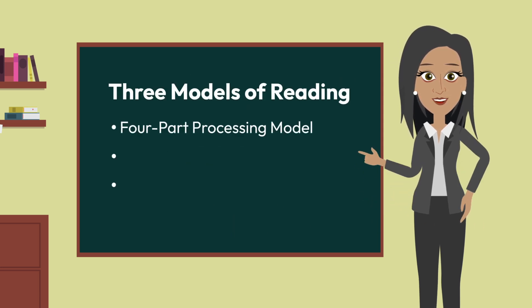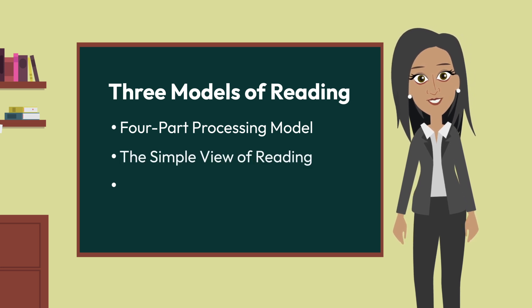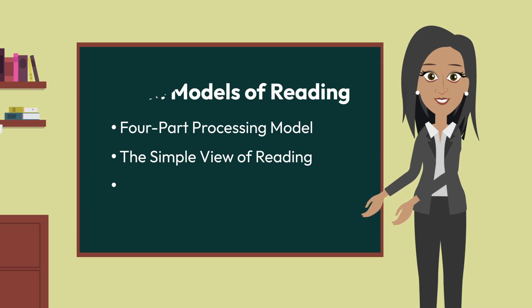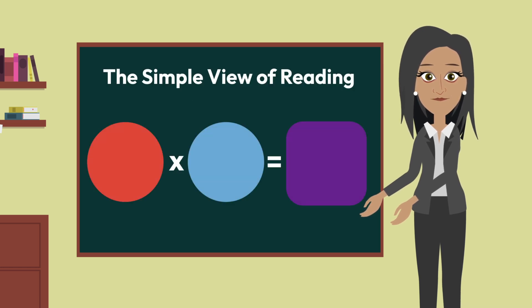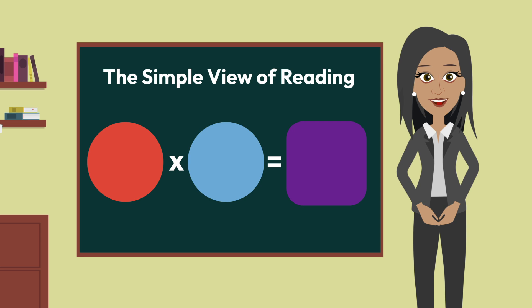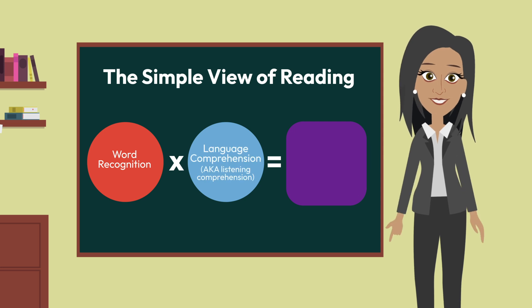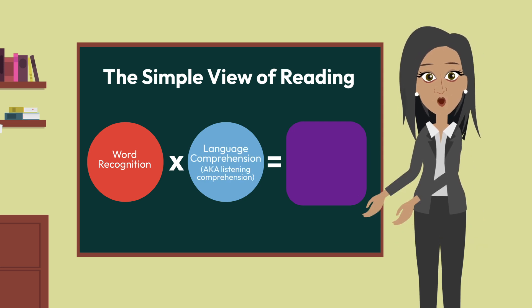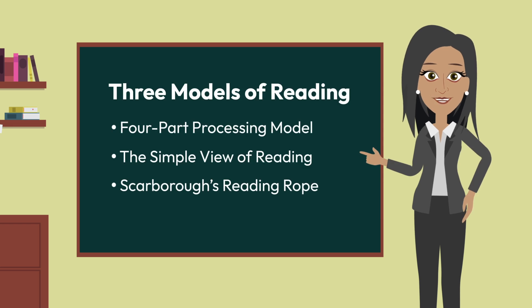The next model helps explain how reading comprehension requires more than just word recognition. The simple view of reading is a model that uses a mathematical formula to illustrate the role of word recognition and listening comprehension in reading comprehension. Basically, the model illustrates that skilled readers must possess some degree of proficiency in both word recognition and listening comprehension in order to achieve any degree of reading comprehension.